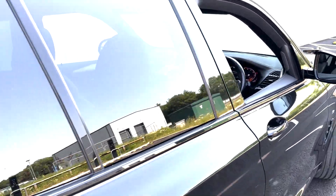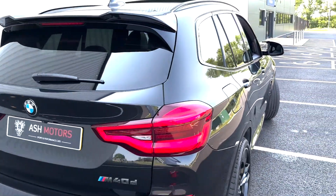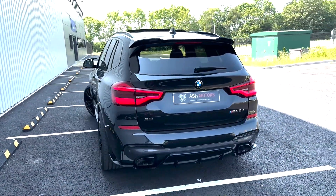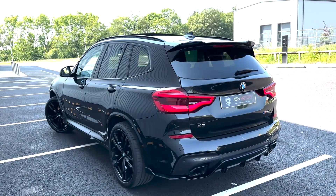Moving around to the rear of the vehicle, you'll see we've got the beautiful twin pipes that denote the M40D, and again that rear gloss black diffuser that we spoke about.